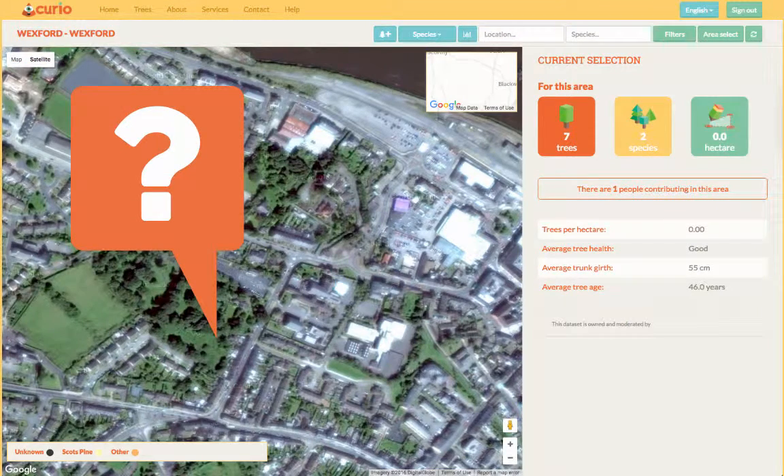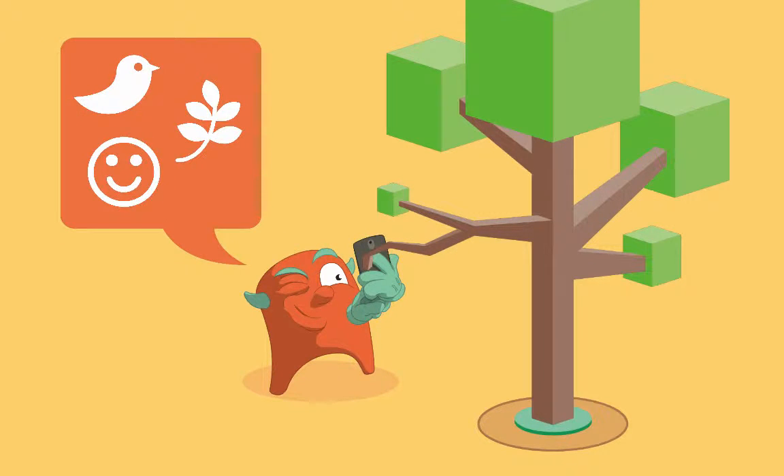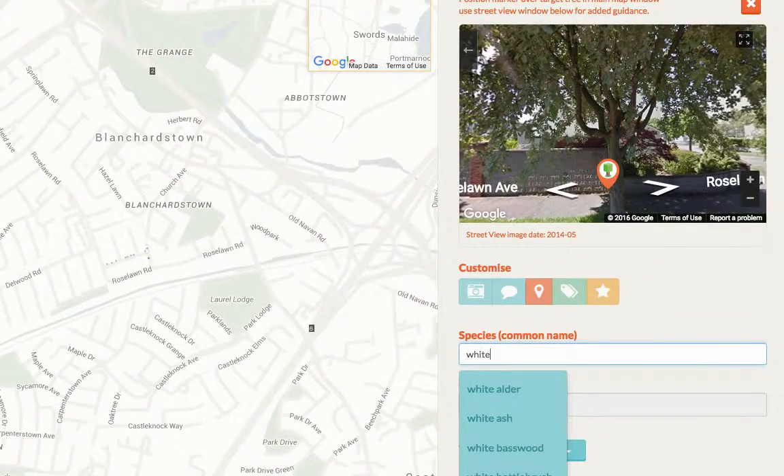And what about trees that aren't mapped yet? Well, this is your chance to really get involved. By adding your own photos and observations and by mapping more trees, you can help others to better understand and appreciate what's happening in different areas. It also gives others the chance to help you out with information you might be missing.